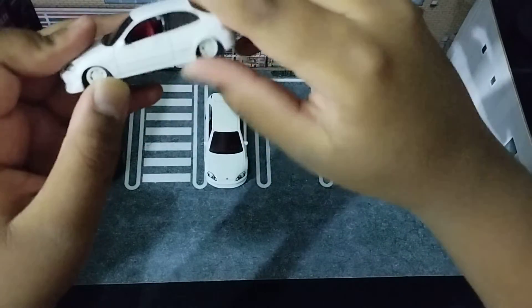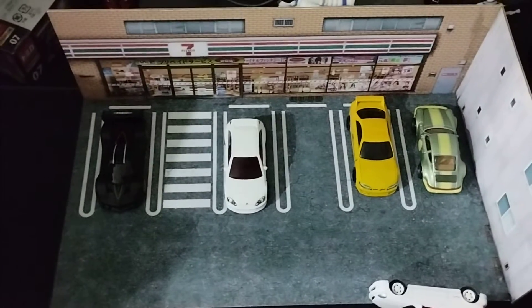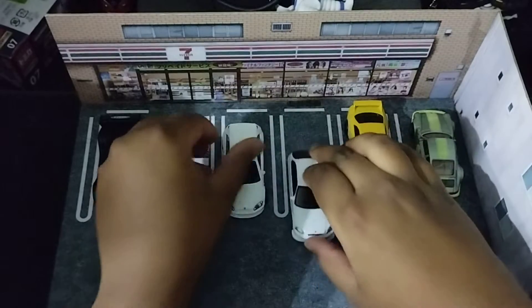By the way, this is also my first Johnny Lightning. Pretty good car for your first Johnny Lightning. So yeah, it's a pretty good car.